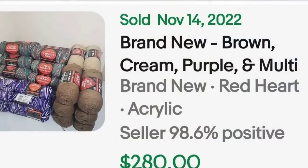Up next is a big lot of Red Heart, which is a very common brand. Keep your eye out, and if you want, lot it up instead of splitting it. I personally choose to split into lots of the same color, but you can put them all together like this seller did. This is brand new brown, cream, purple, and multicolored — they have them separated into stacks. This lot sold for $280.